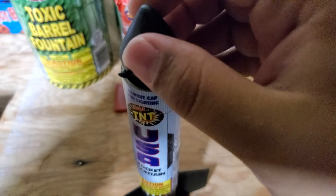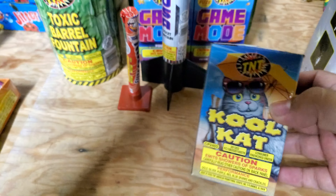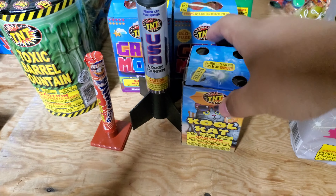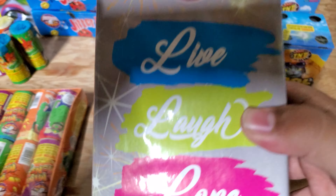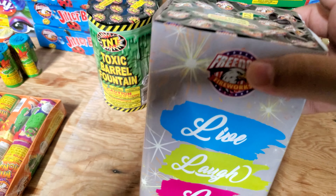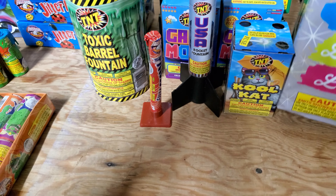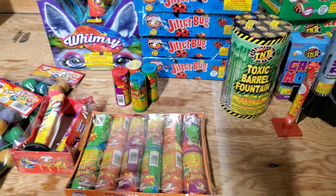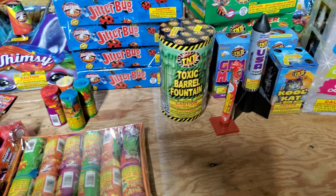I also grabbed a Cool Cat because it was a BOGO with this mix and match, so I just grabbed one and one — I'm pretty sure this is just like Cool Breeze. And I picked up this Live Laugh Love fountain; I've seen that it's pretty decent so I've just never had it before. But yeah, that's pretty much it — that's all I picked up. I lit quite a few things yesterday so there's a few things missing, but anyways, thanks for watching.